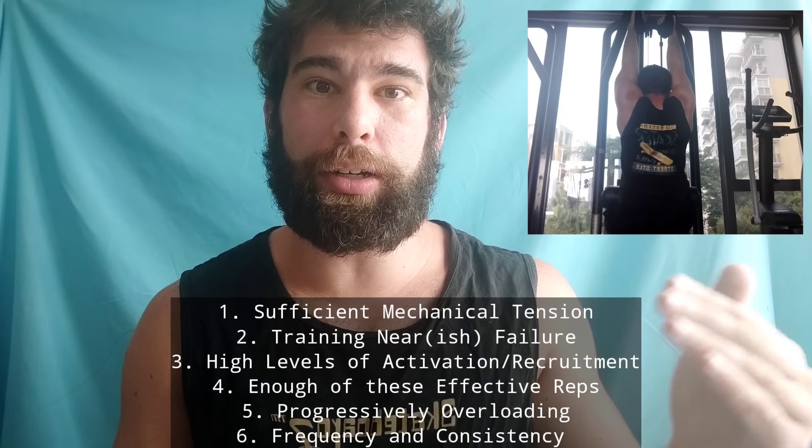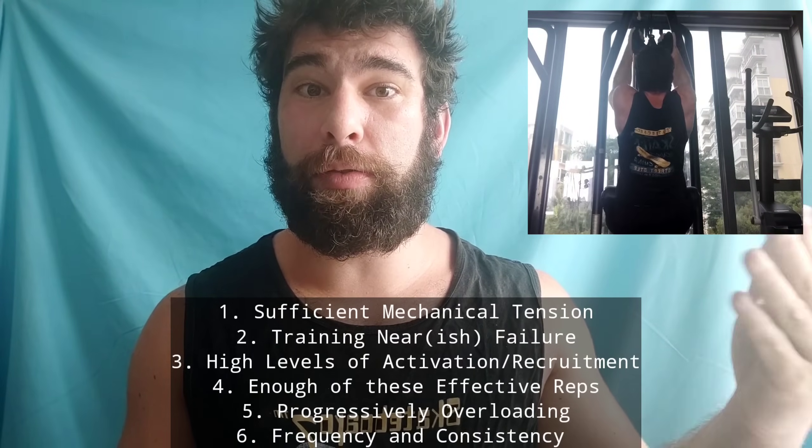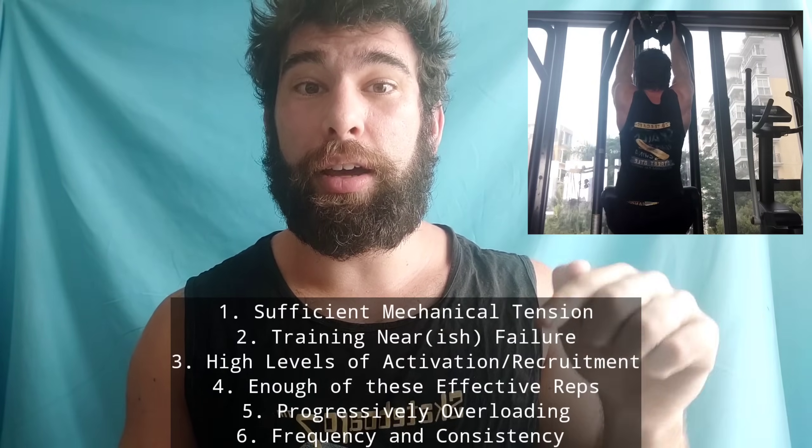One set might not be enough, or it might be in some cases. And you want to be progressing and training frequently enough to keep making progress, because you have to string together many effective workouts that include effective reps.